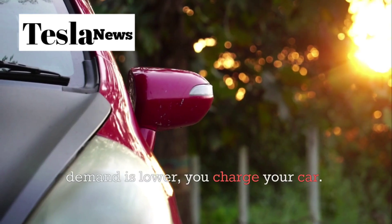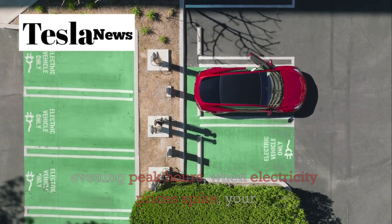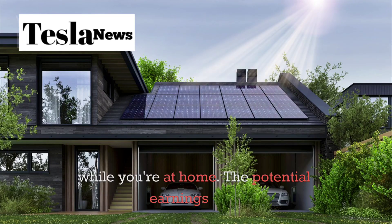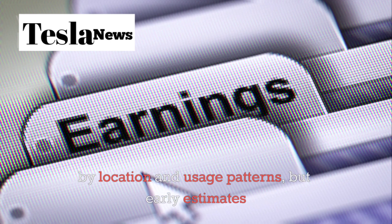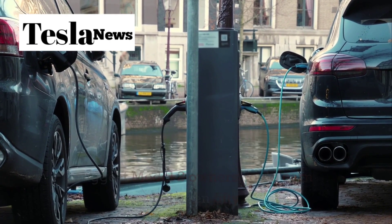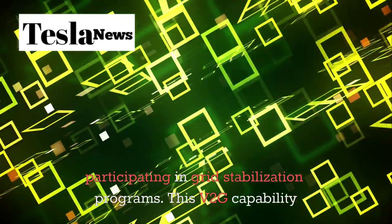During the day, when electricity demand is lower, you charge your car. During evening peak hours, when electricity prices spike, your car can sell power back to the grid while you're at home. The potential earnings vary by location and usage patterns, but early estimates suggest Model 2 owners could earn between $50 to $200 per month just by participating in grid stabilization programs.